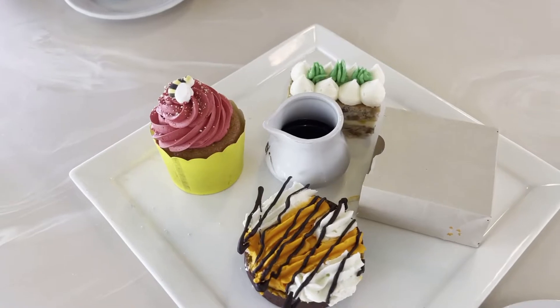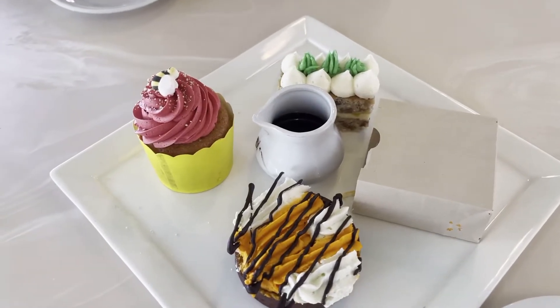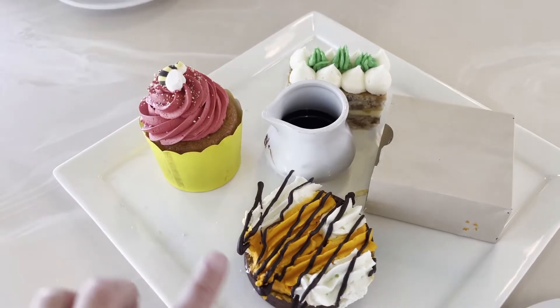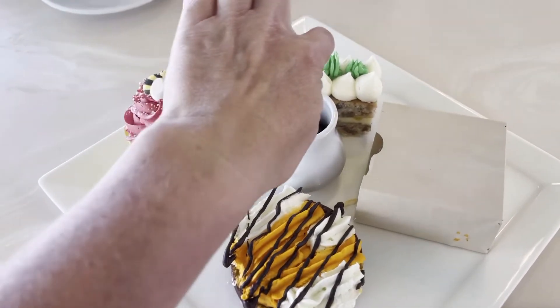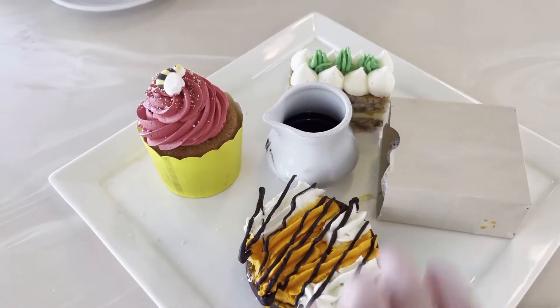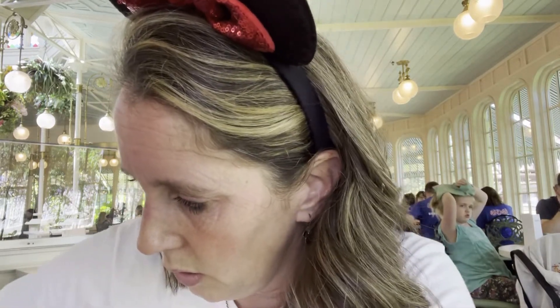For vegetarian options the main items available are the salads. The dessert platter is over the top — so cool! It represents Winnie the Pooh, Tigger, and Rabbit, and the fourth option is donut holes with a very warm chocolate dipping sauce. We're going to go through each of them and taste them.